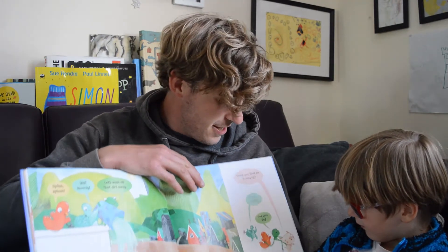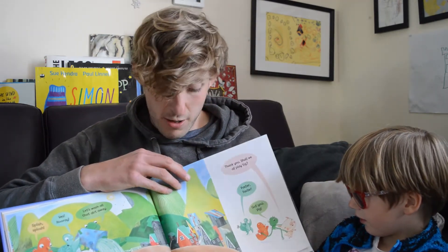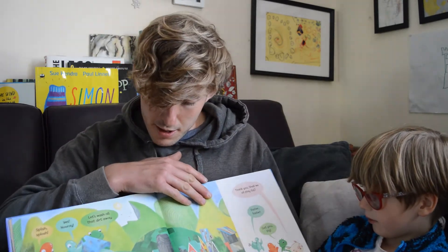Who got the pig? The froggy. That's right. The pig's always going to be a bit dirty. Pigs are always a bit dirty. Look on the next page. He's dirty. Look.